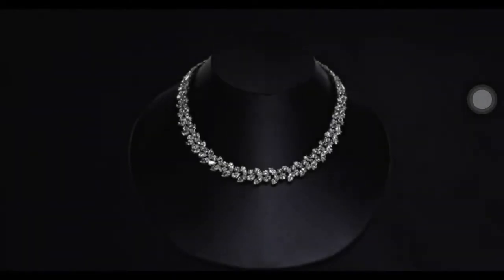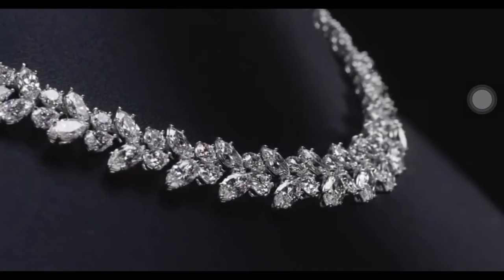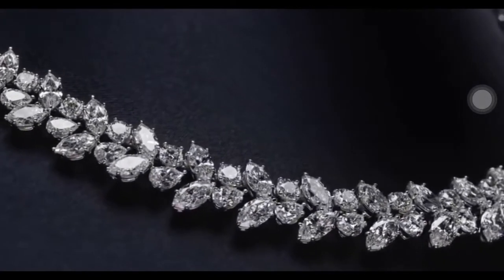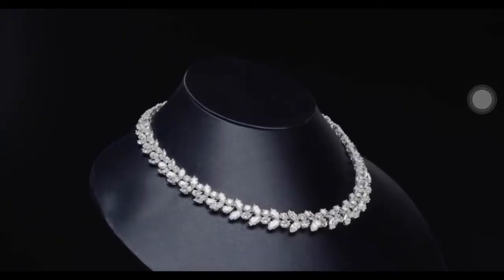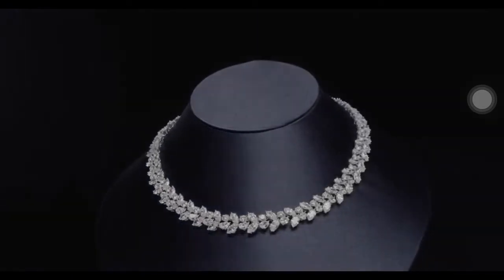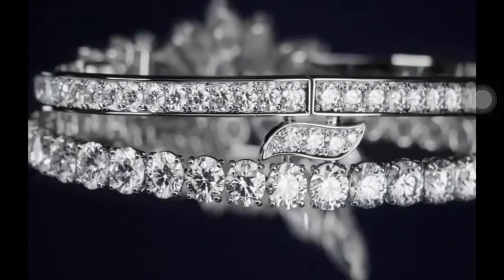Inspired by the beauty of a holly wreath glistening with snow, Mr. Winston recognized the potential of grouping fancy cuts of diamonds to create sculptural, three-dimensional designs. The iconic Diamond Winston Cluster Wreath Necklace pays tribute to Mr. Winston's creative inspiration, with pear-shaped, 80 marquise-shaped and 39 round brilliant diamonds.